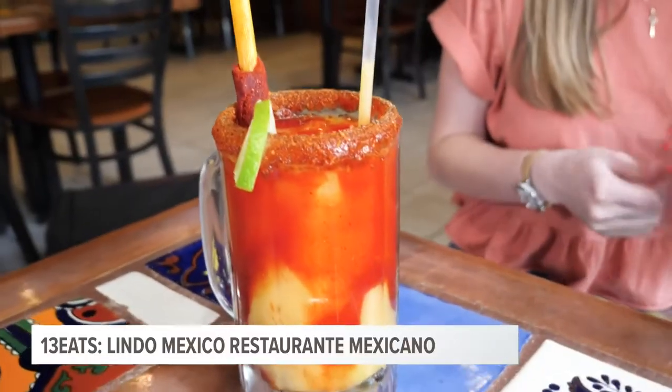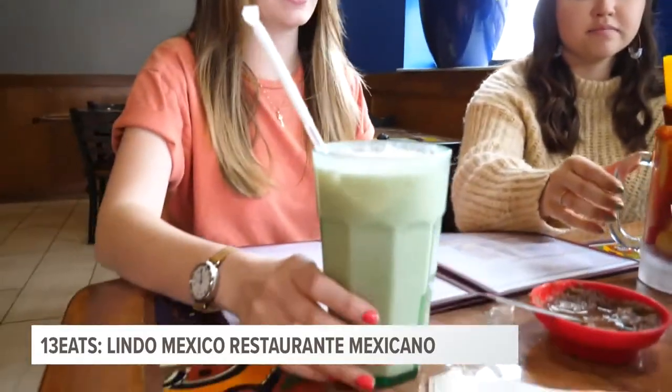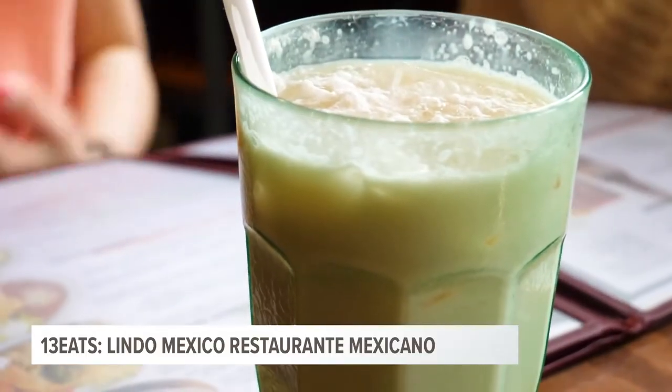The chamoy virgin rita over here looks amazing — it looks fantastic, and it comes frozen. And this is the horchata, which looks incredible. It looks so sweet and creamy and delicious.